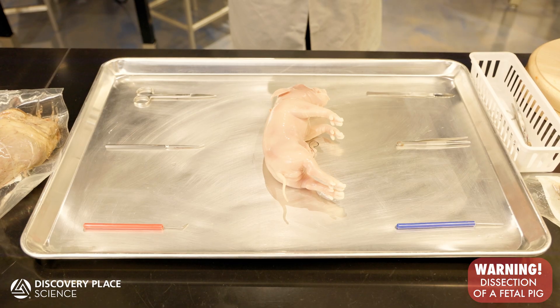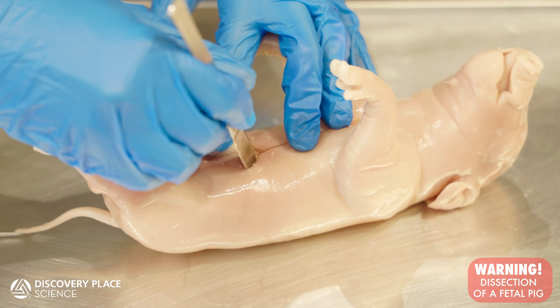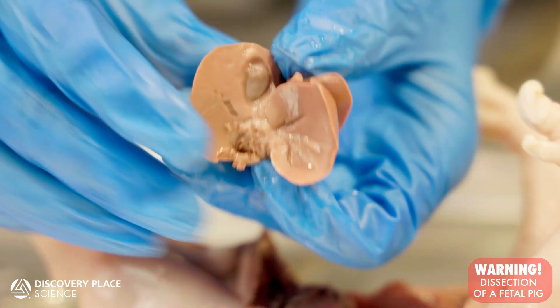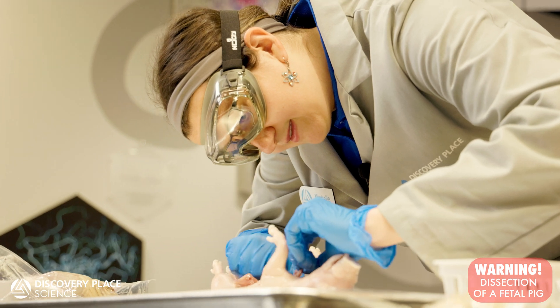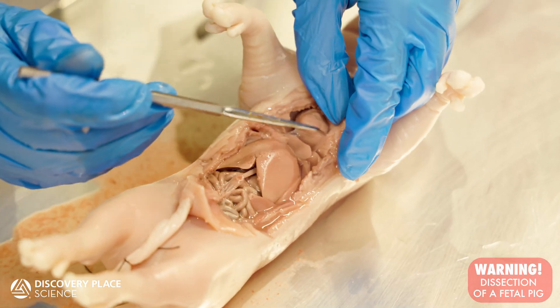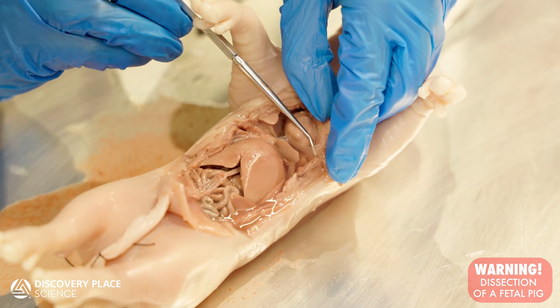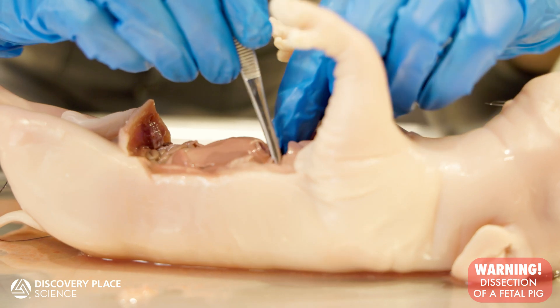Using tools such as scalpels, probes, and forceps, we can open and explore the many different organs and their structures, like the lobes of the liver or the chambers of the heart. With enough patience and a steady hand, you can pick apart nerve endings, trace the flow of arteries and veins, and even uncover abnormalities like tumors. Each specimen contains a wondrous world of anatomy just waiting to be discovered.